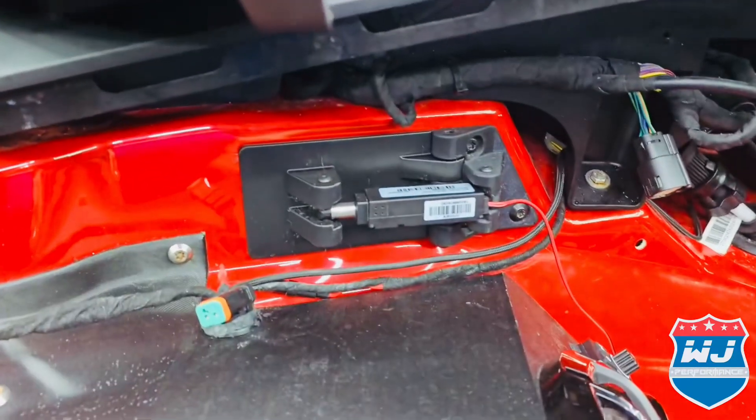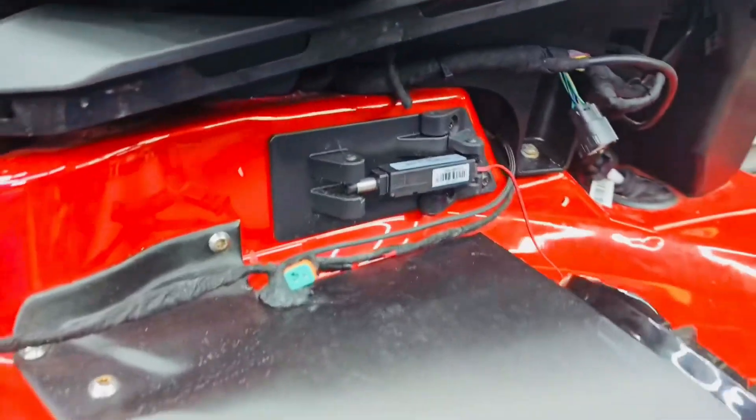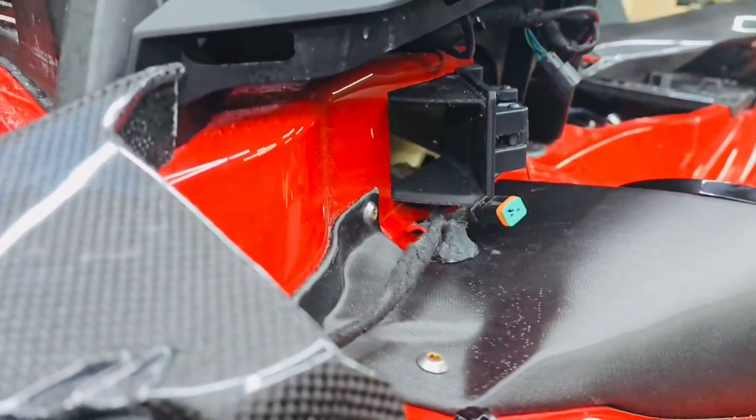Here's the WJP Ram Air System in all its glory, opening and closing seamlessly with the remote controls. This is the most badass system you can get for your Sea-Doo.